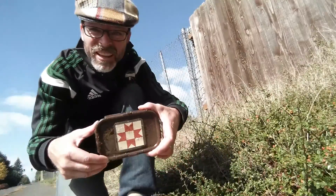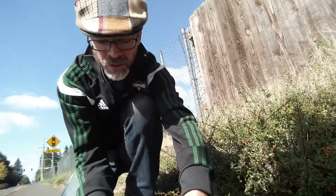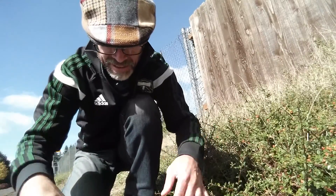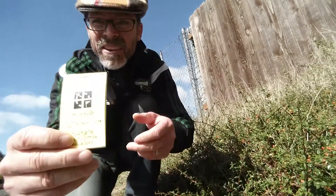So anyway, we did track down the geocache. And there it is — we found it. Geocache with the quilt block. There's the cache log.